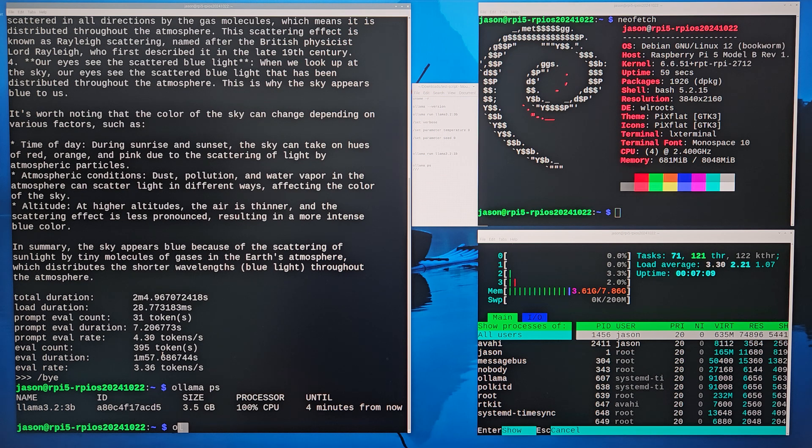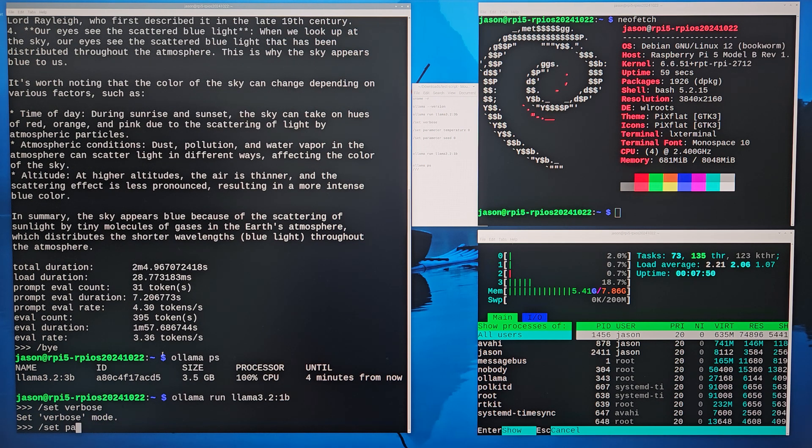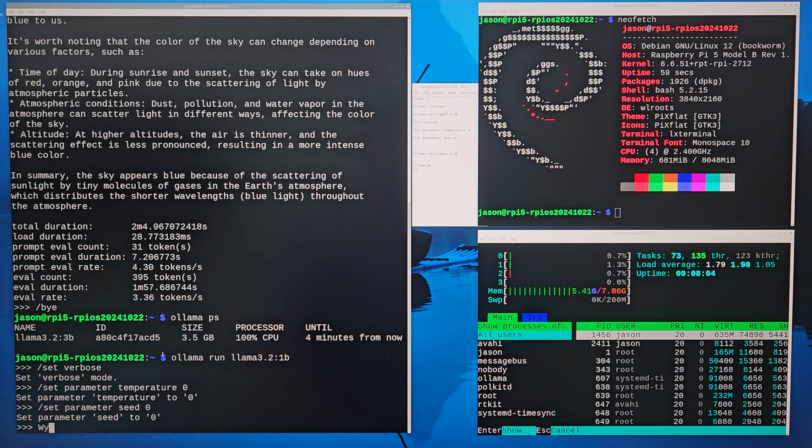Let's test ollama — run Llama 3.2 1B. We do the same thing: we set verbose, we set parameter temperature to 0, we set parameter context to 0, and then we start to ask the same question: why is the sky blue?